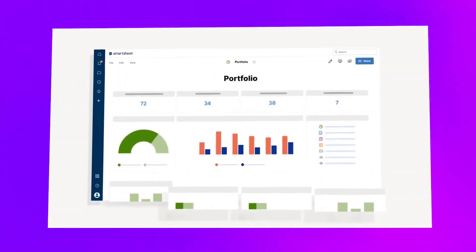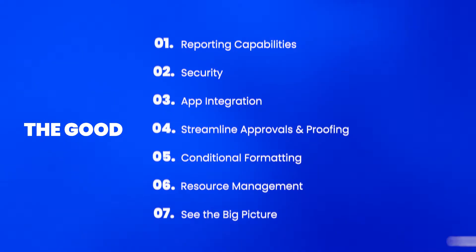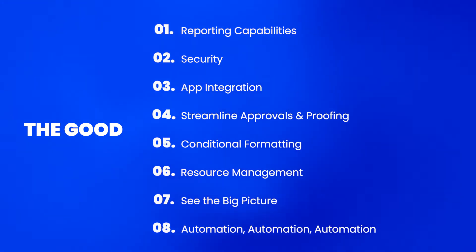If you're worried about getting bogged down in the minutia, Smartsheet can help with the project portfolio feature called Ten Thousand Feet. You'll get an eagle-eye view of all your projects so you can quickly see overall progress, who's overbooked, and who is underutilized.